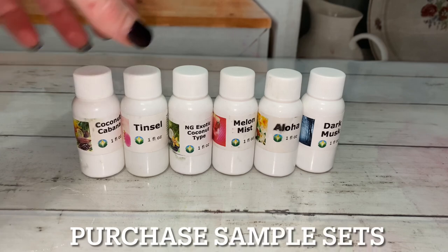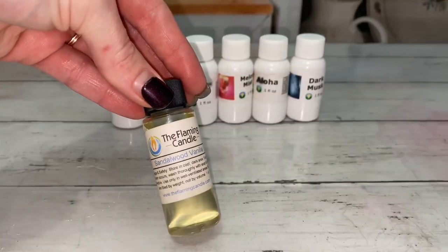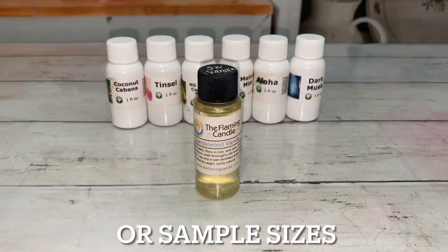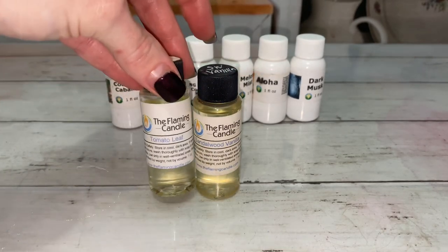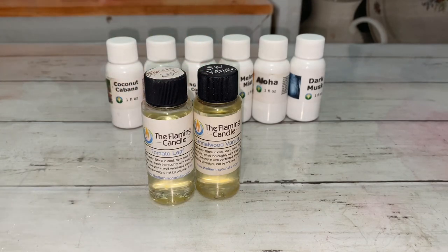Sample sets are great for trying new fragrances. If sets aren't available, one ounce bottles are the next best choice. Don't buy a big bottle if you're not sure — it's better to waste three dollars than twenty.